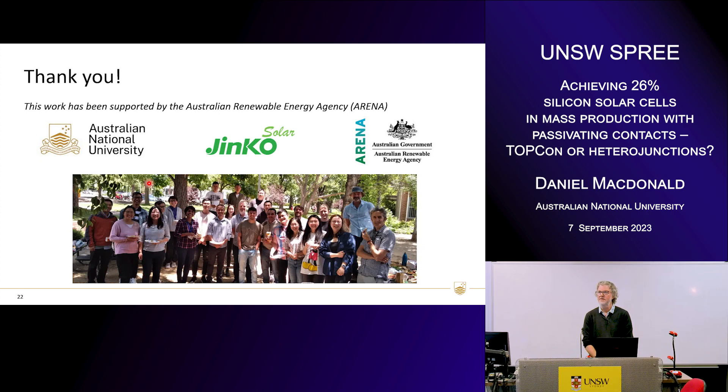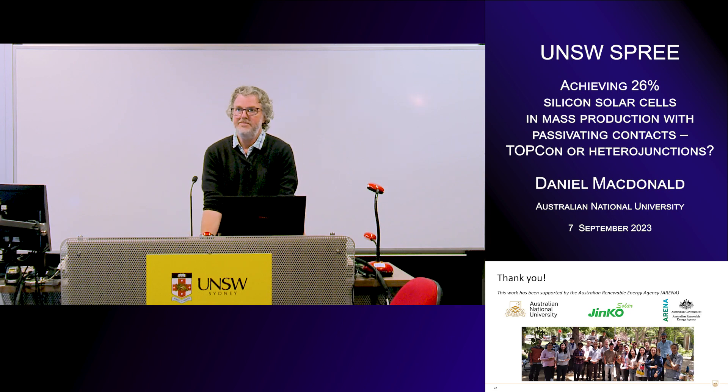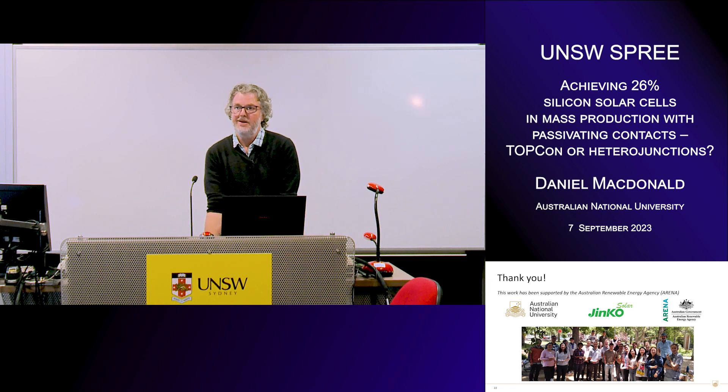Hi Dan. Thank you for the amazing talk. For a single-junction silicon solar cell, what do you think the ultimate ideal structure will be? That's a good question. At the recent Colorado workshop, quite a few people are very strong proponents of the IBC cell — some people are definitely in the IBC camp. I can see the advantages of that, but I think some of the other possibilities, such as rear junction cells, have an advantage in terms of fill factor. So I think the jury's still out, at least for me — I don't have a definite answer — but I'd say most people would probably say IBC.